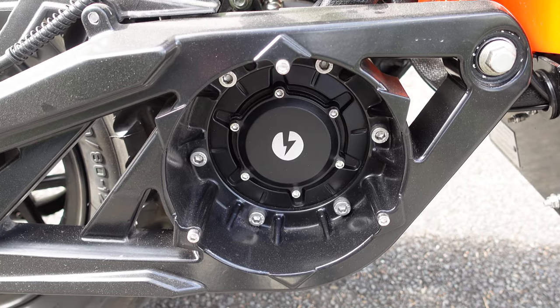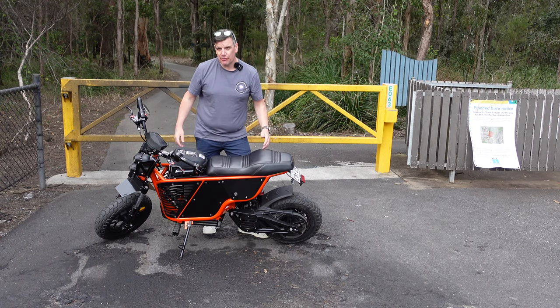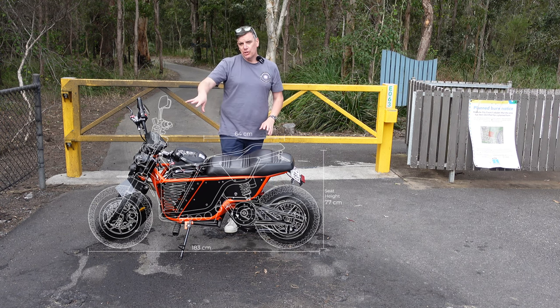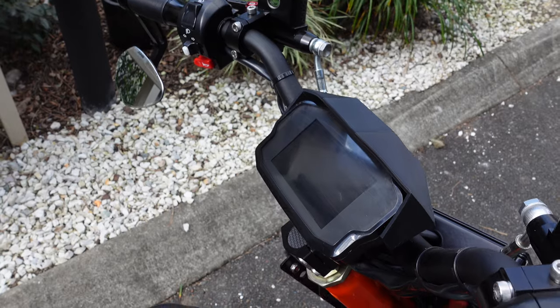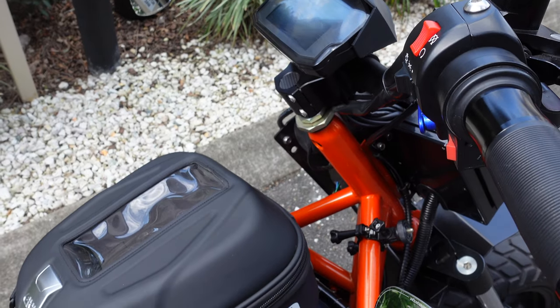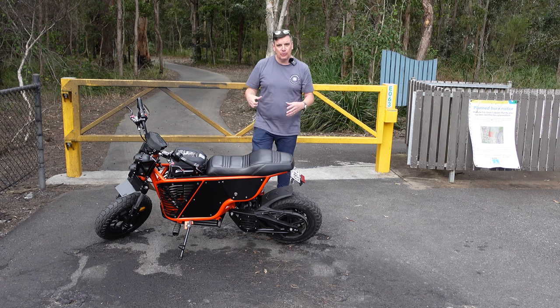This has an 8 kilowatt mid-mounted motor, it's belt driven, it's 183 centimeters long, and the seat height I'll put on screen. It has a really nice simple standard motorcycle handlebar setup — you've got your indicators, your high/low beam, your park lights, your kill switch. It also has a reverse switch so you can gently accelerate in reverse if you need to go up an incline or get out of a tight spot.